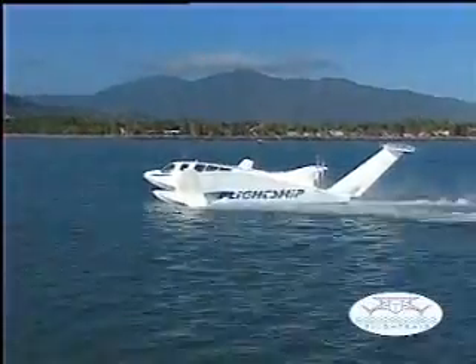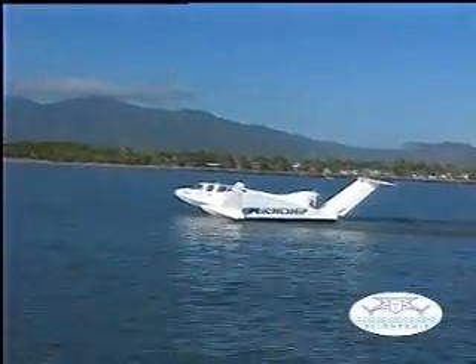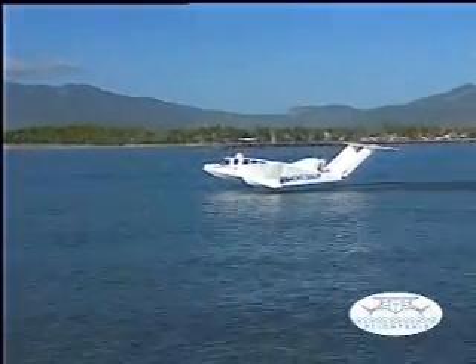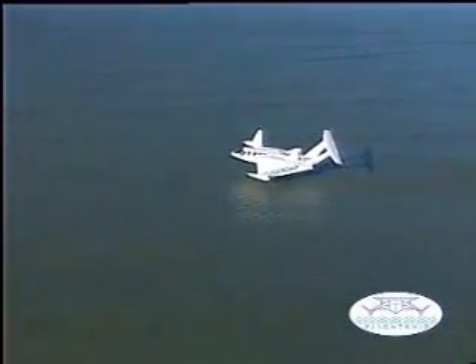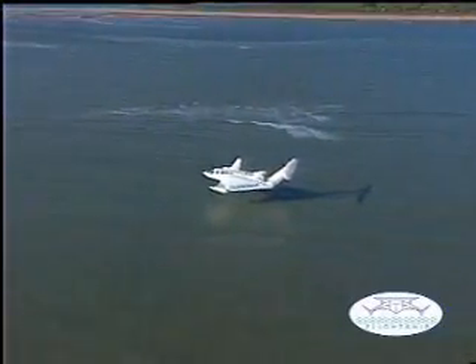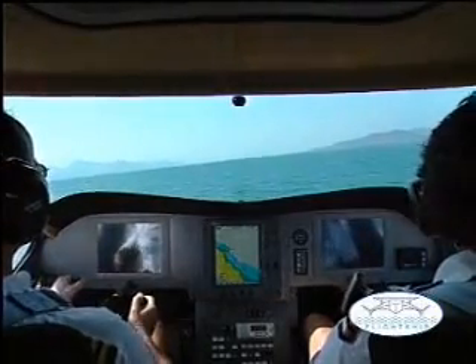The FS8 take-off run is typically 500 metres and takes approximately 30 seconds. Take-off speed is around 50 knots depending on prevailing wind and wave conditions. Recommended wave height for take-off and landing is half a metre significant wave height, which means waves of up to 1 metre high — the same height permitted for existing floatplanes. Once airborne, sea state has no noticeable effect on the extremely smooth and comfortable ride of the Flight Ship FS8.